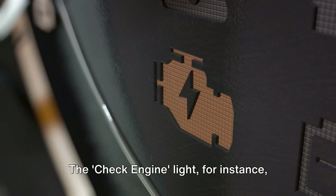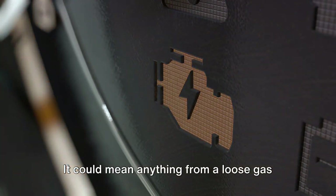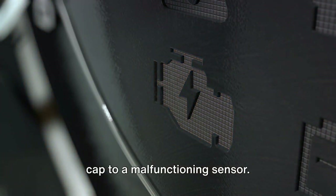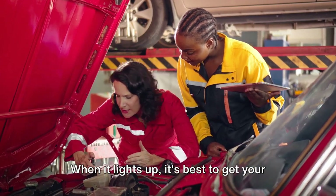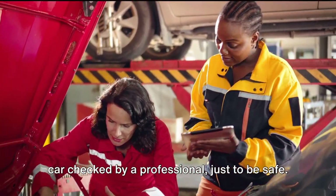The check engine light is basically your car's way of saying, "Hey, I'm not feeling so hot." It could mean anything from a loose gas cap to a malfunctioning sensor. When it lights up, it's best to get your car checked by a professional, just to be safe.